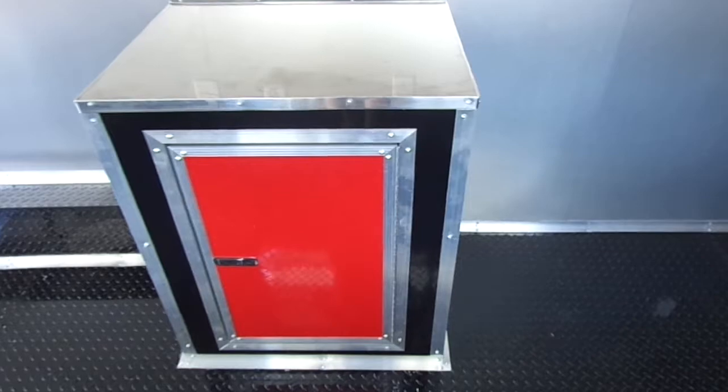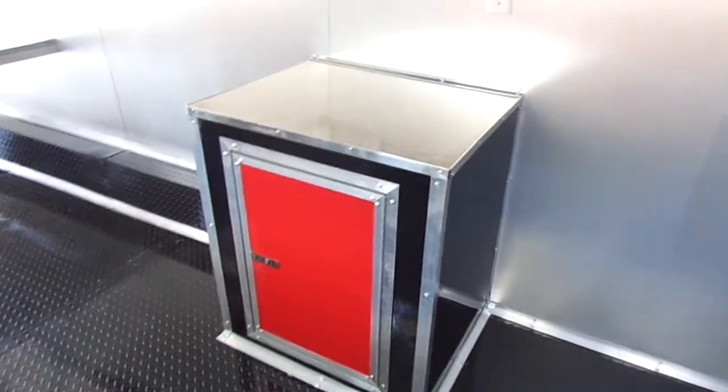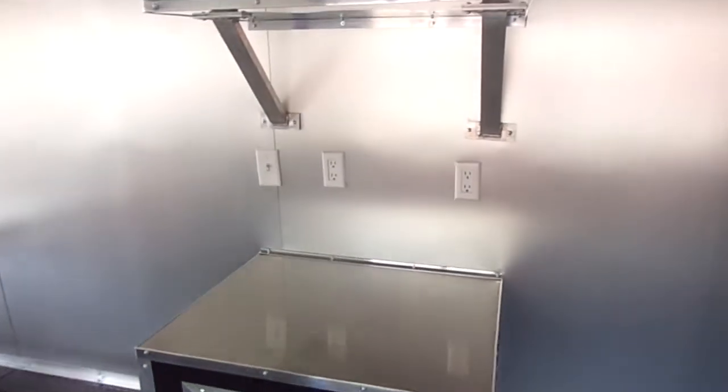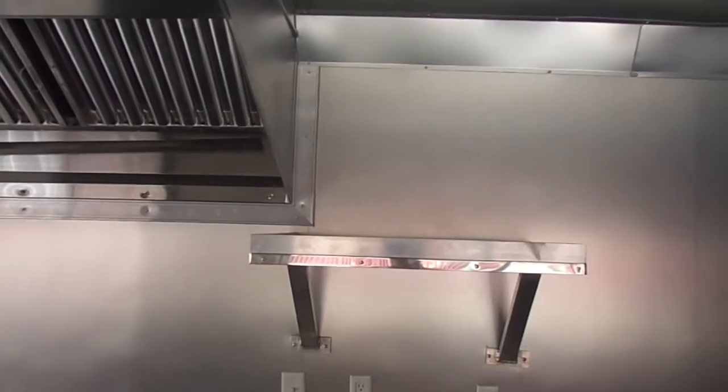We have black-face cabinets with red cabinet doors, built to the customer's specs. We can build them any way you would like in any color of your choice from the 13 colors we have available.